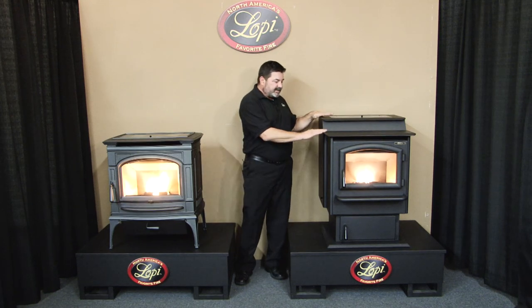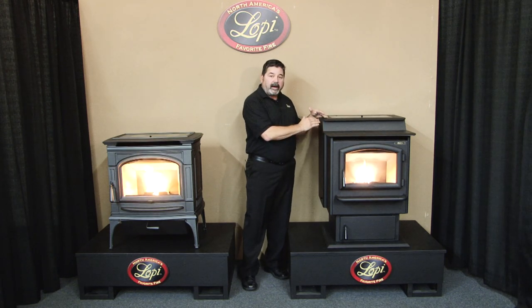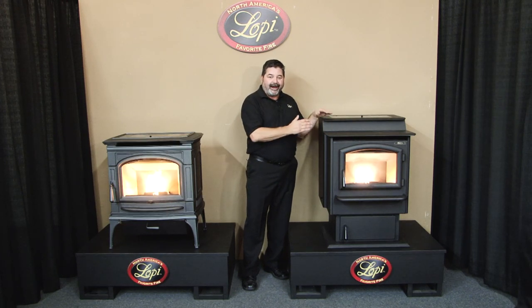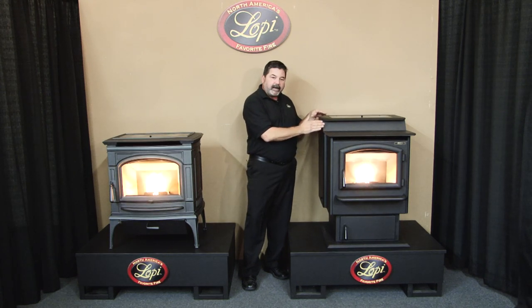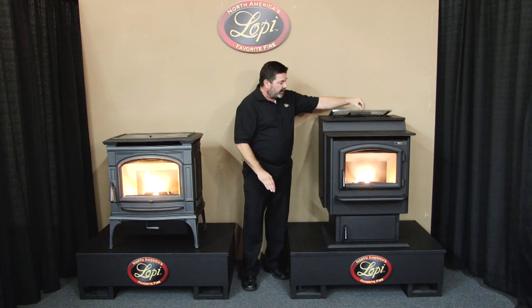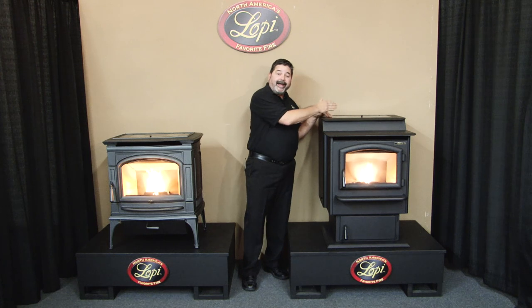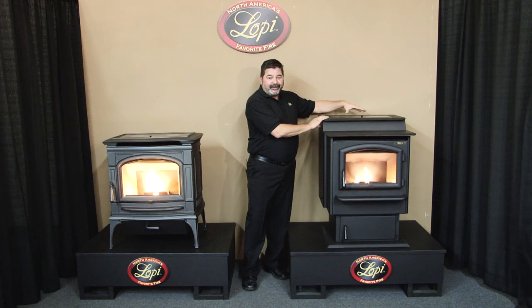Starting with the Foxfire — right up top it's a step top design, and what's nice about that is it lends itself to a taller hopper. In this particular model we can put 80 pounds of fuel in it. We use this step top design from our best-in-class selling wood stove, the Endeavor, which has been a timeless design for over 20 years. On top of the hopper is a glass hopper lid — clever because you can look through it and see how much fuel is in the hopper.